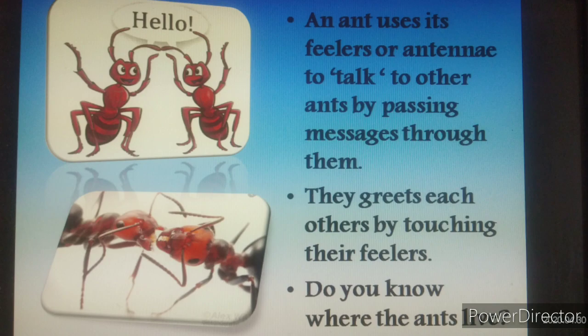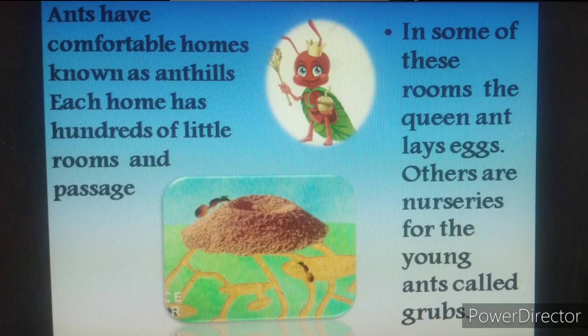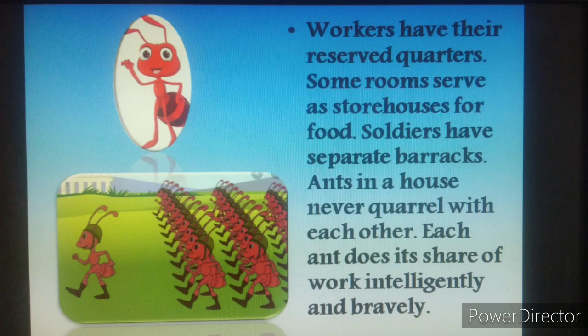Do you know where the ants live? Ants have comfortable homes known as ant hills. Each home has hundreds of little rooms and passages. In some of these rooms, the queen ant lays eggs. Others are nurseries for the young ants called grubs. Workers have their reserved quarters. Some rooms serve as storehouses for food.